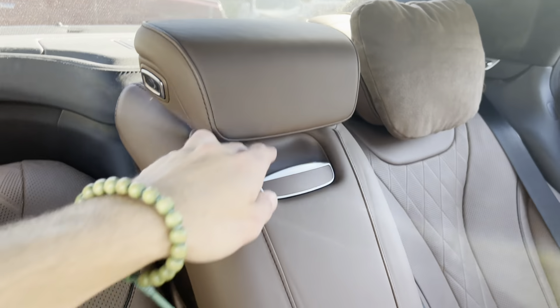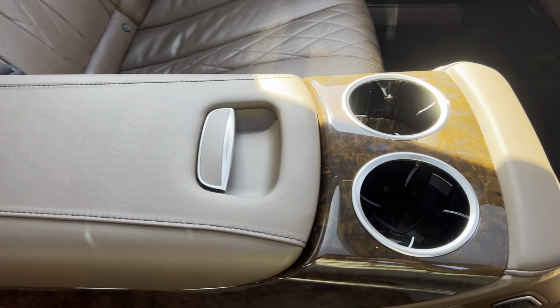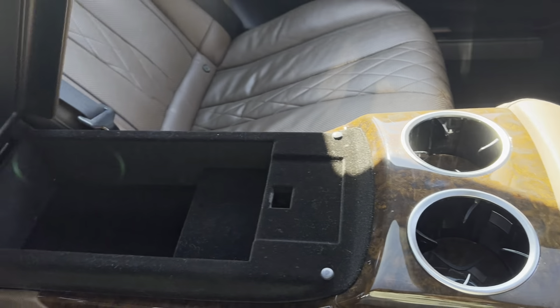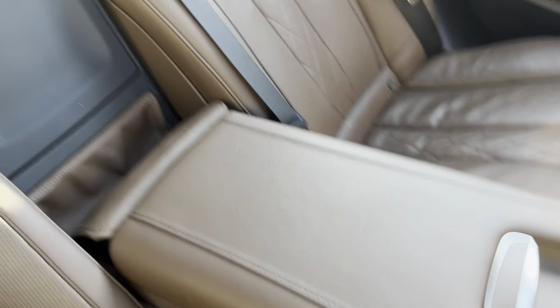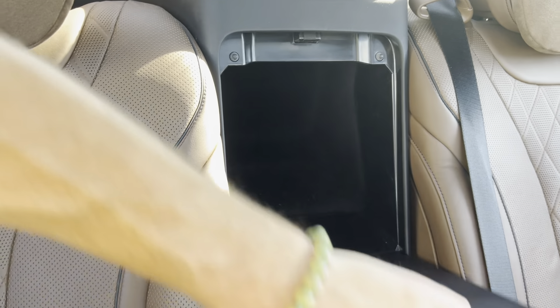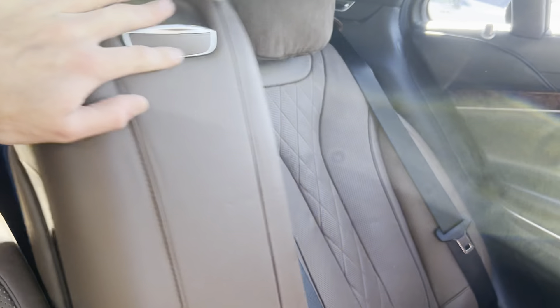And then you've got your center seat here which can drop down, and that functions as a cup rest, cup holder, armrest, and kind of a center console. Check this out — this is not a pass-through cubby. This is actually its own little storage spot — you can see it's kind of blocked off back there. So I thought that was kind of cool too — just its own little storage spot back there. You can hide your snacks and drinks and stuff.